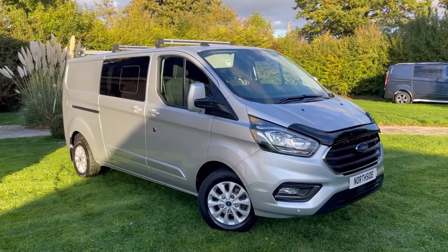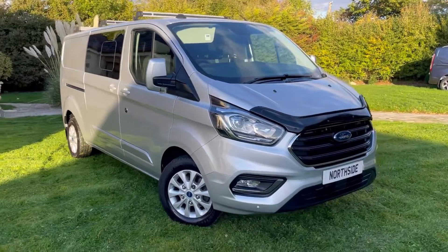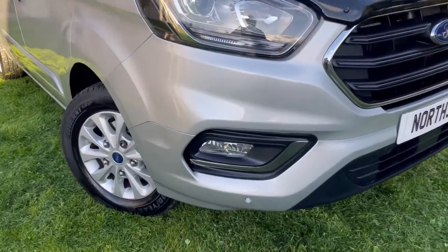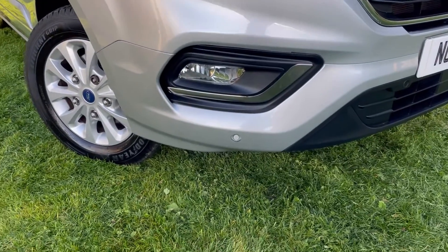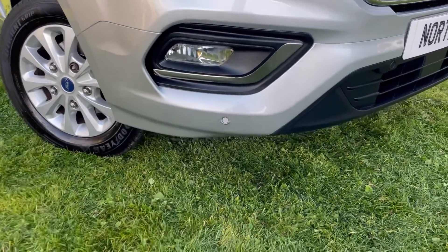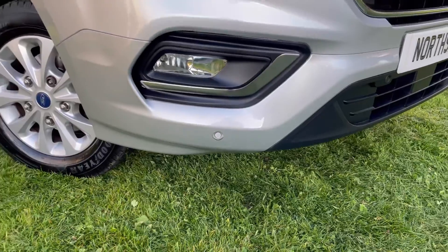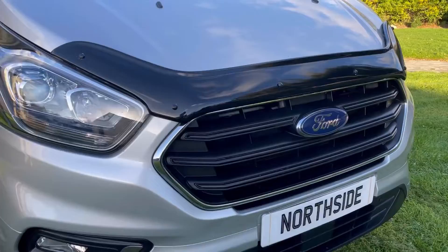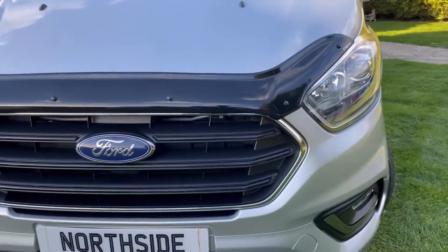This van is in stunning condition and comes with loads of features and extras. I'm going to point out some of the features to you. As you can see, it comes with fog lights and the chrome bits just below. Front and rear parking sensors. Alloy wheels. And the bonnet protector on the front as well.